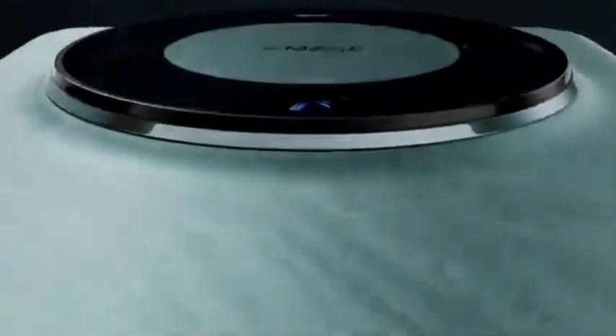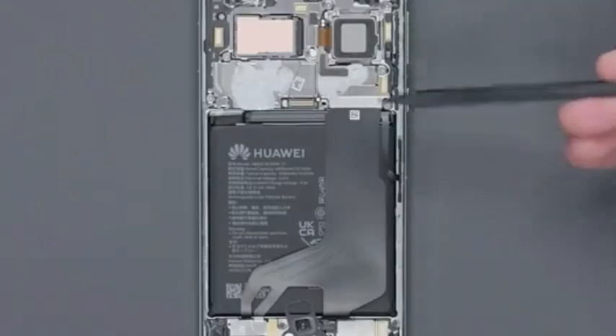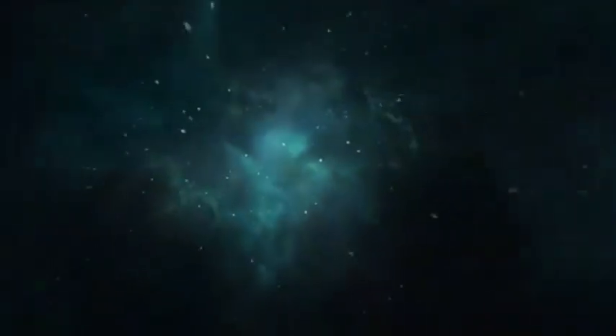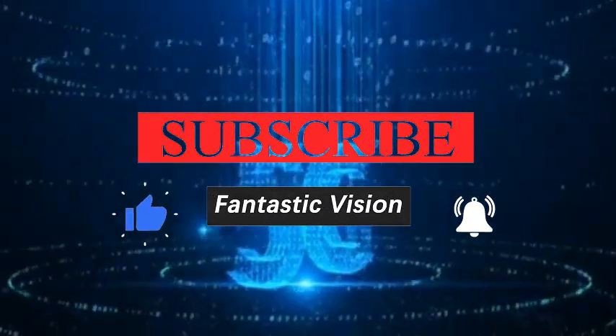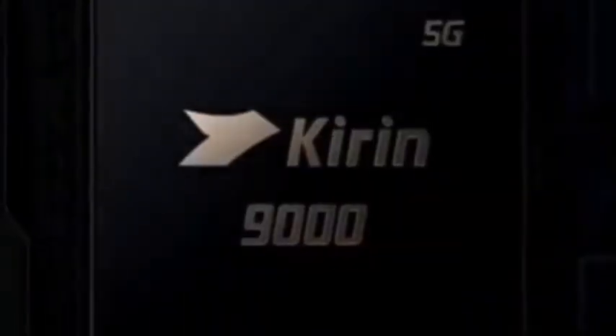In other words, the upgrade and iteration of Kirin chips maintains the rhythm of small steps and fast progress. For example, the Kirin 9020 is the industry's first 5G SoC supporting 3GPP R18. Internal data shows the energy efficiency of small cores is increased by an average of 50%, medium cores by 20%, and large cores at high frequencies are greatly improved. Compared with the Kirin 9000S, CPU performance, energy efficiency, heavy-load gaming, NPU computing power, and energy efficiency have all been significantly improved.